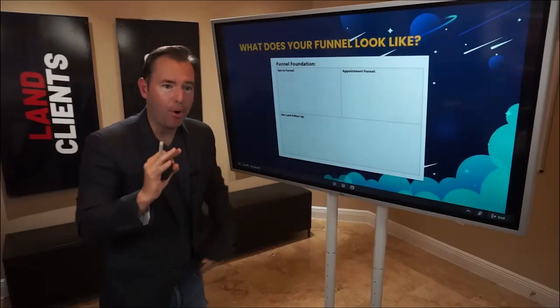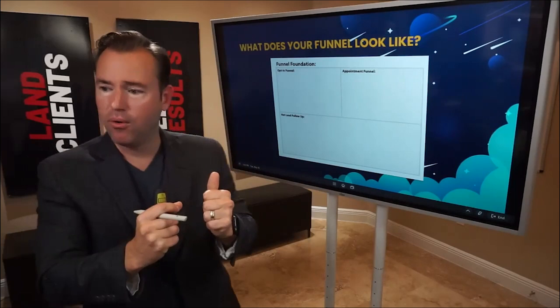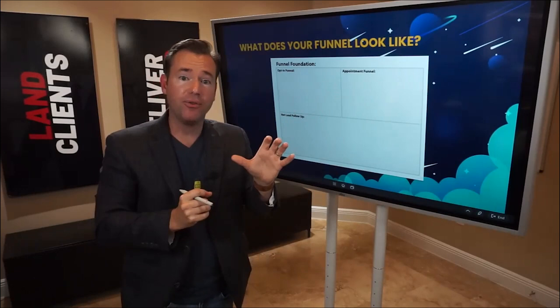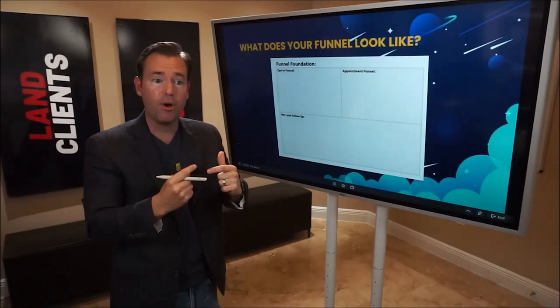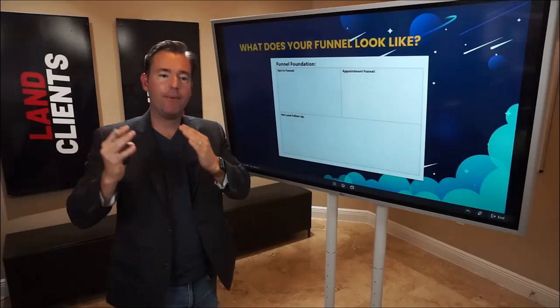I want to pause for a minute, because this is a good opportunity to think about what your funnel looks like today. Breaking it down: do you have something valuable to offer for opt-in — a book, guide, cheat sheet, or case study? Do you have your appointment funnel dialed in where they can schedule, get re-excited about what's going to happen, and get reminded? And do you have some type of hot lead follow-up where after the appointment you're automatically following up? I want to give you a chance to recognize the opportunity and what actions you'll take.